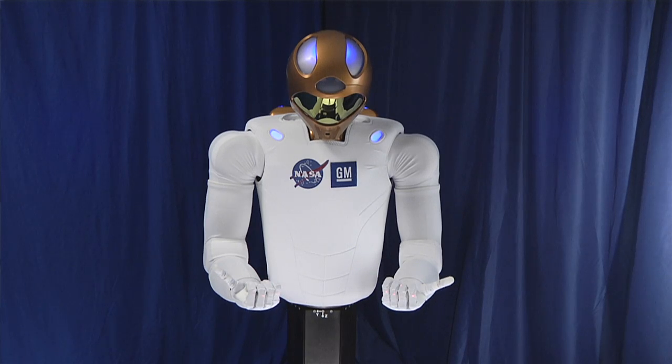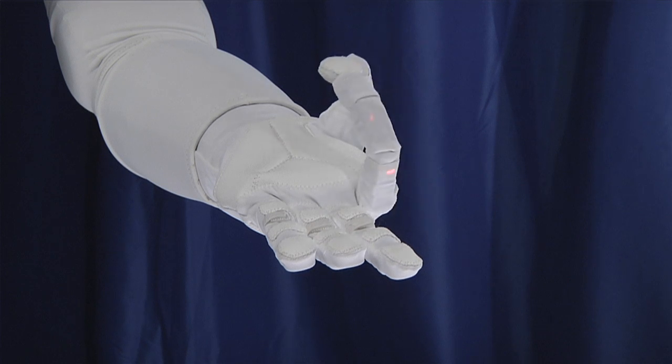It's going to be in a stationary format — the robot will be hard-mounted with a stanchion into a seat track assembly. The astronauts will set it up, it will perform its tasks, then be torn down and stored.